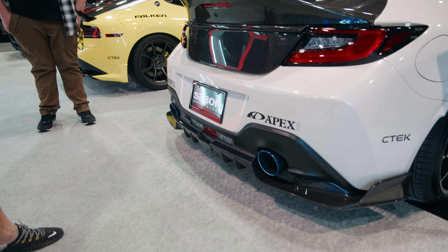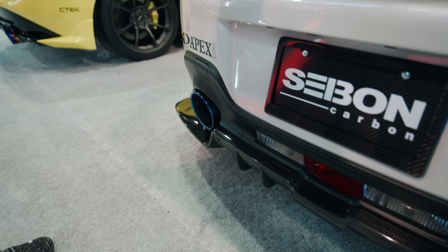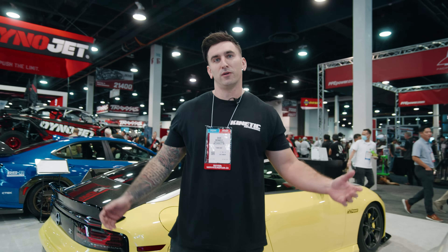Finishing everything off with the rear diffuser — beautiful carbon. That's it, 22 BRZ Saibon booth.